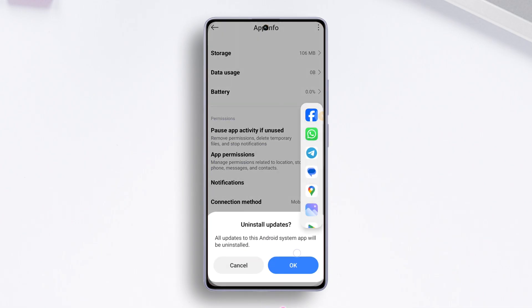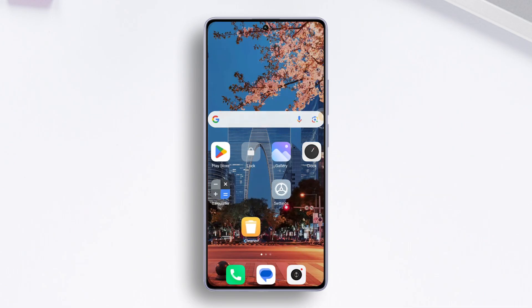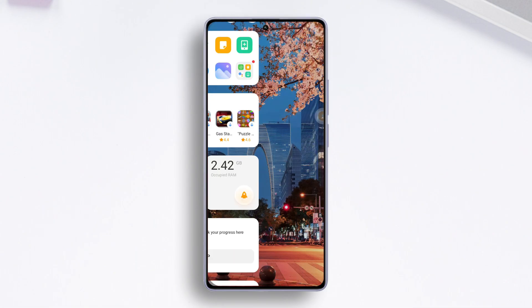Then tap the OK button. Now the update should be uninstalled and the Clock app will return to the default version. Check if that did the trick for you. Solution two: clear Clock app data and cache.